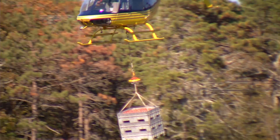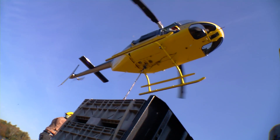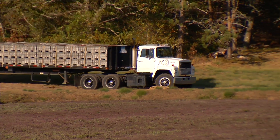They are lifted onto the back of a lorry by helicopter, because a tractor driving through the field would crush the plants. Next, they are taken to the pack house for processing.